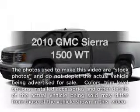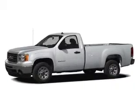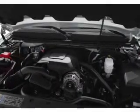Imagine yourself in this 2010 GMC Sierra 1500. If you're looking for a first-rate auto, this one could be yours today. With a solid six-cylinder engine, the powertrain includes rear-wheel drive, driven by an automatic transmission.